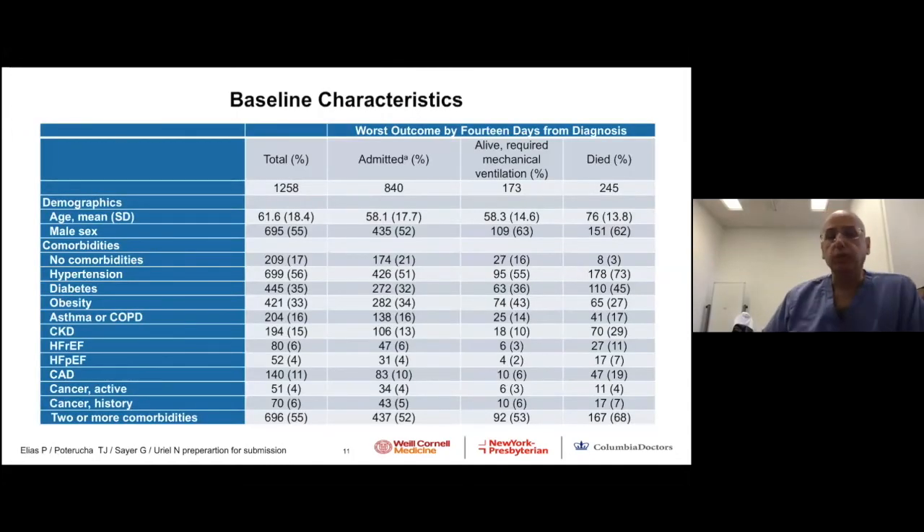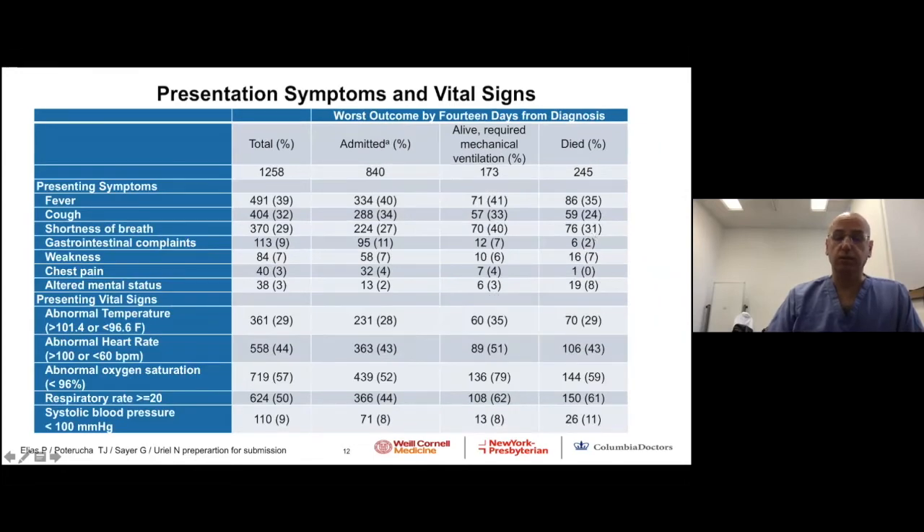Let's understand this patient cohort better. There were 1,258 patients; the average age was 61. It's very clear that older patients are more likely to be in the bad outcome group — requiring mechanical ventilation or dying. Males appear to have slightly more risk for death or need for mechanical ventilation. Cardiovascular risk factors are prominent: 55% have hypertension, 36% diabetes, and 40% obesity. The worse the outcome, the more these risk factors are present.